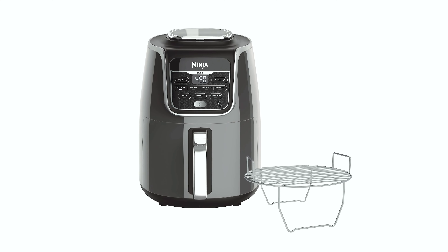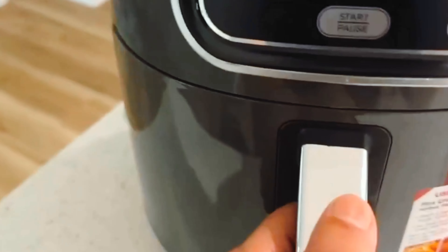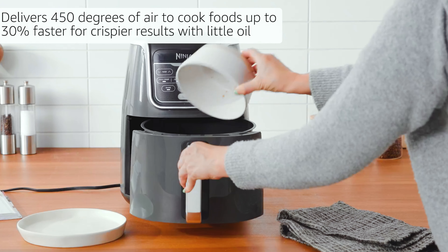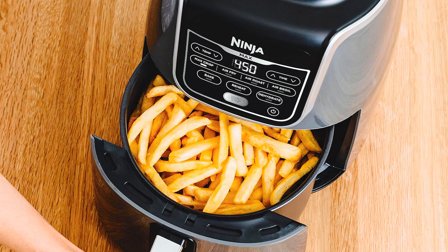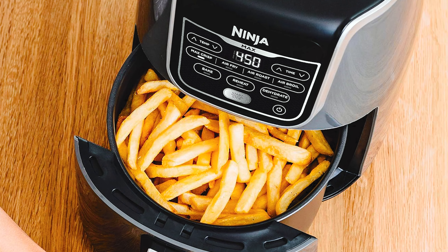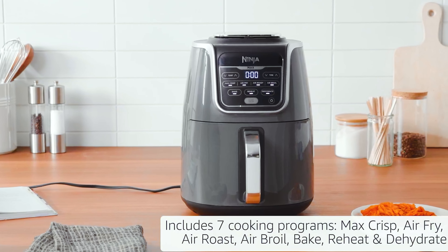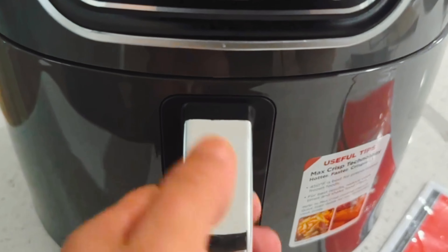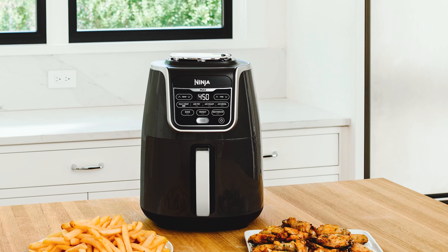And finally, the number one on our list is the Ninja AF161 Max XL. The Ninja AF161 Max XL Air Fryer is a game changer for healthy cooking enthusiasts. With its Max Crisp Technology, you can enjoy delicious fried foods with up to 75% less fat compared to traditional air frying methods. The superheated air at 450 degrees cooks your favorite dishes up to 30% faster, ensuring crispy results without excessive oil. The generous 5.5-quart capacity allows you to cook large batches of food, perfect for family dinners or gatherings.